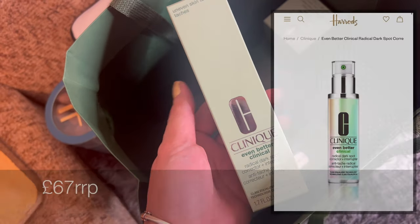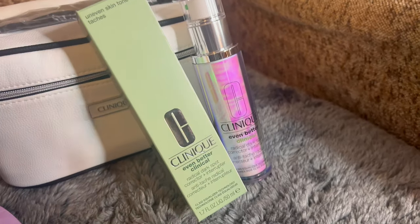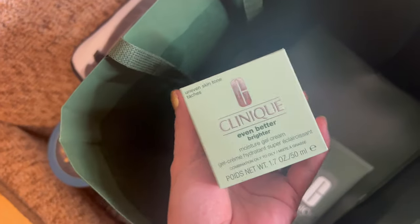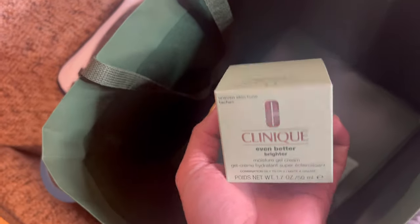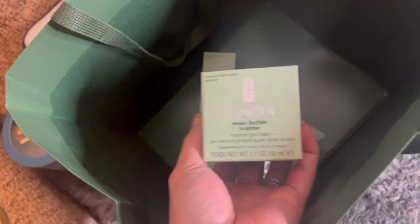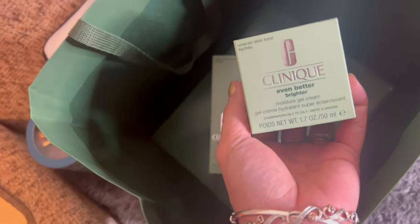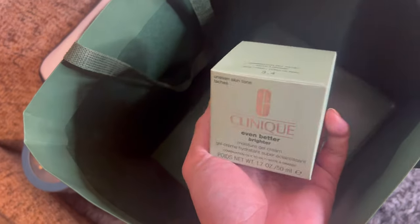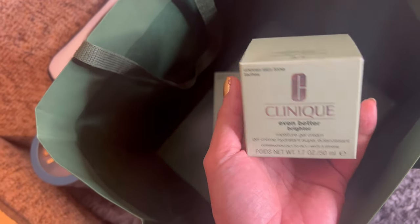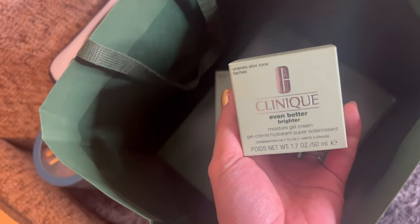I also have this Even Better Clinical Radical Dark Spots product — they were on offer at the time so that's why I decided to grab it. I was actually having second thoughts about buying all three because it costs a lot of money, but I had saved up a little bit because it was my birthday previously.